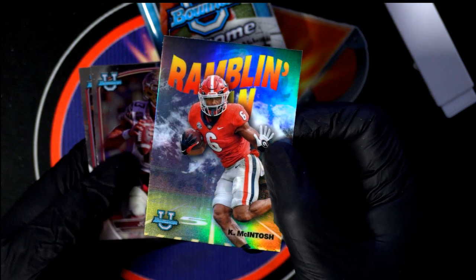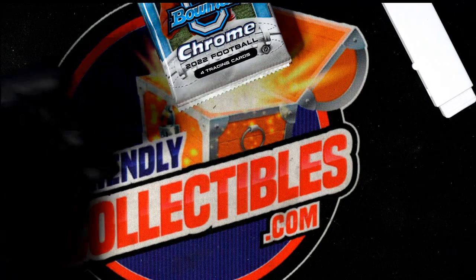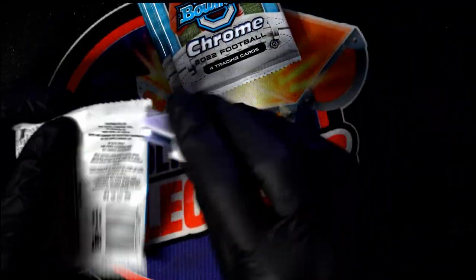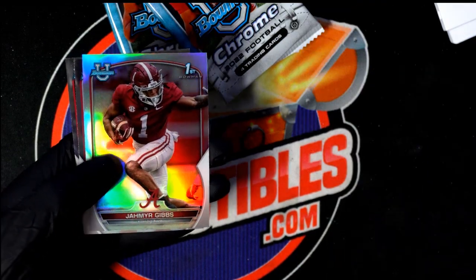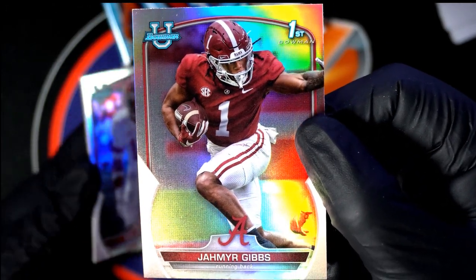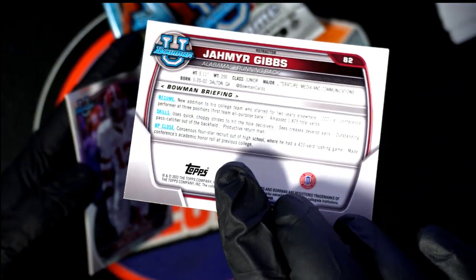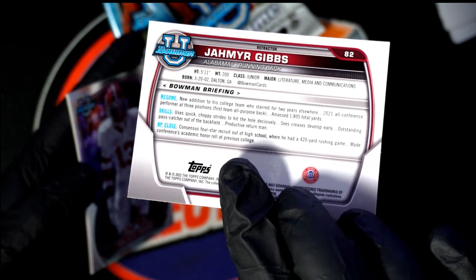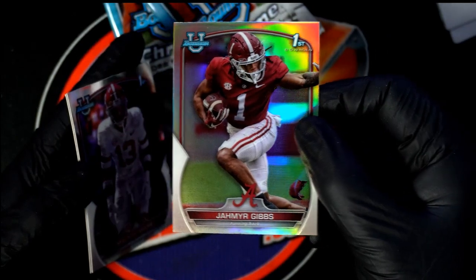The draft is not far away from happening — it's a great time to get some of these rookies, some of these guys that are coming in and getting drafted. Gibbs, another one of the top tier guys in this draft, one of the top running backs that's going to be selected. That's a good one to have — nice refractor.